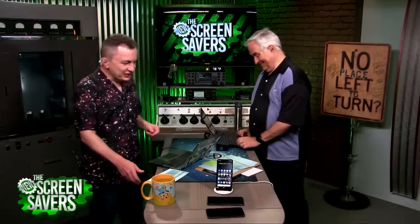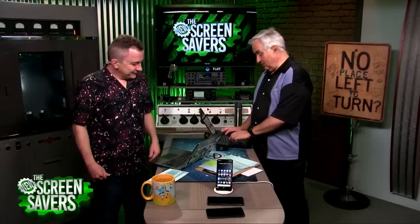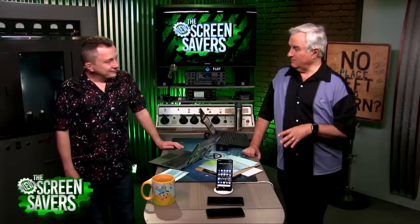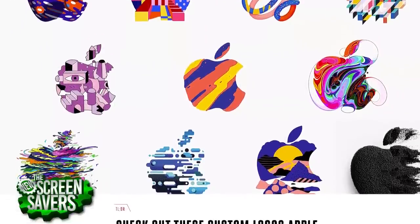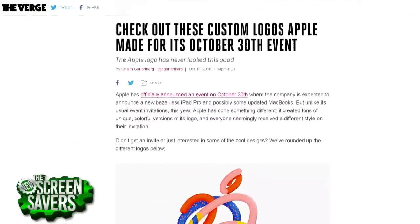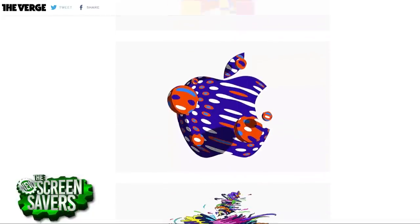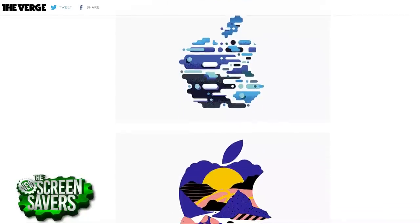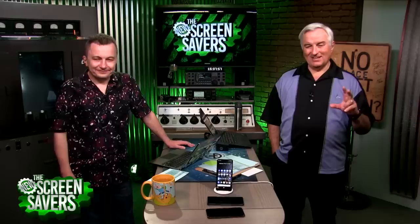We'll also answer some questions in the mailbag. But first — Apple's Big Apple event is coming up. The Register didn't get an Apple invitation, as pigs don't fly. This year there were dozens of different invitations — all the same text, but about 90 different Apple logos. The invite says 'There's more in the making,' and most expect it's going to be iPads, because in the public beta of iOS 12.1 there are images of something called fall iPad Pros.